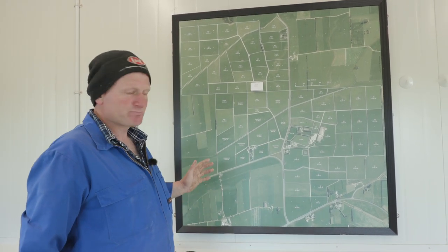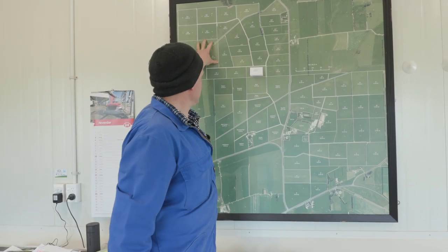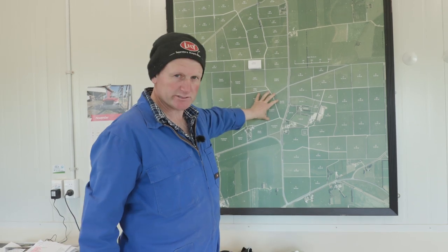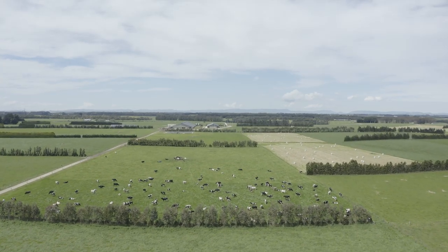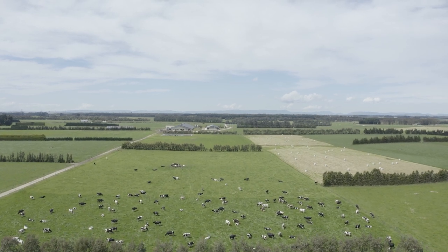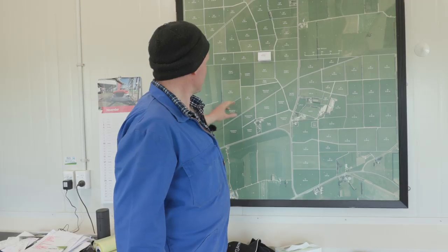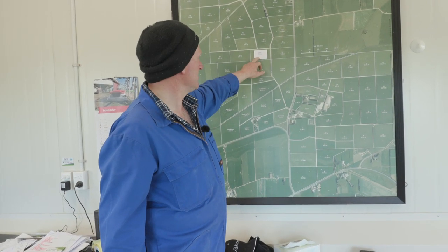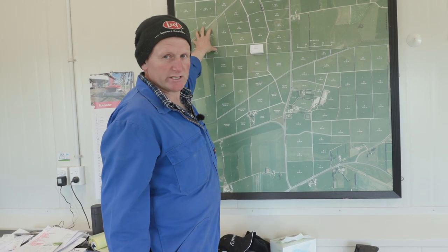The farm is basically set up into four blocks. How the grazing system works is the gates change here in the shed roughly every six days and the cows go out to a fresh break. So if the cows are coming in from one block into the barn, they'll come in to be milked and they'll always wander out to a new break.